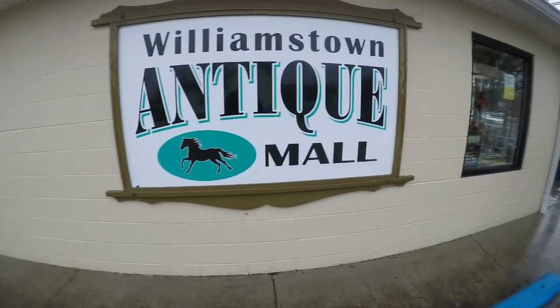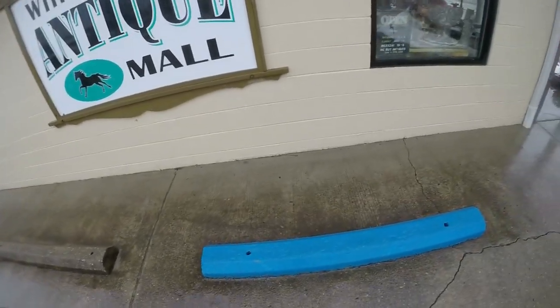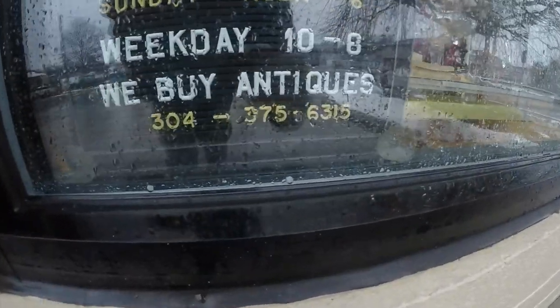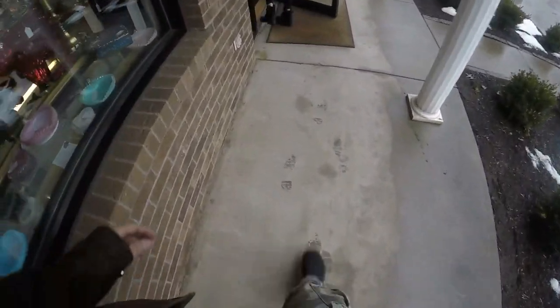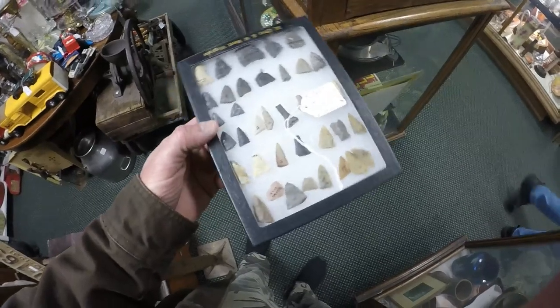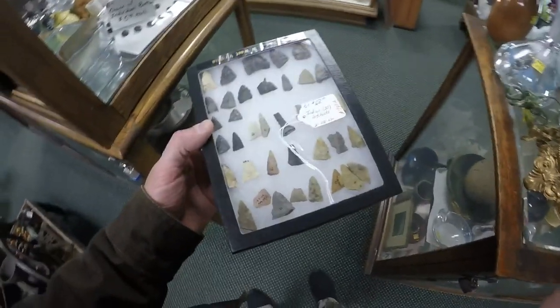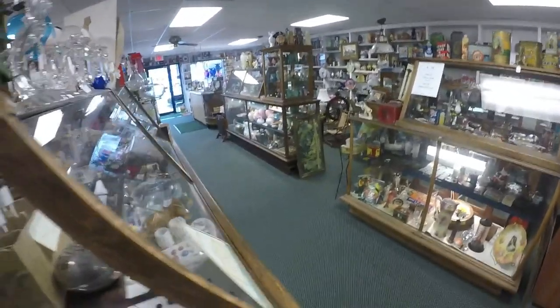I'm in Williamstown, West Virginia. We haven't been in this store on video yet, but I've made a bunch of videos here. It says 'We Buy Antiques' - 304-375-6315. I'm in this store and I've been talking to this guy. He's an honest guy and knowledgeable, and there's a lot of nice stuff in here for sale, with excellent prices.